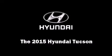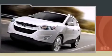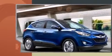Take command of the road in the 2015 Hyundai Tucson. Under the hood, you'll find a four-cylinder engine with more than 150 horsepower, providing a smooth and predictable driving experience.